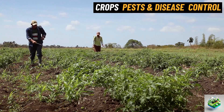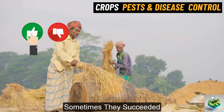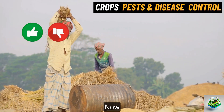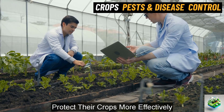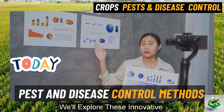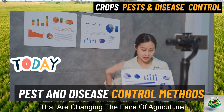In the past, farmers tried various traditional methods to fight off these challenges. Sometimes they succeeded, but many times they fell short. Now, with the rise of modern farming, scientists have developed advanced techniques that farmers can use to protect their crops more effectively. In today's video, we'll explore these innovative pest and disease control methods that are changing the face of agriculture.